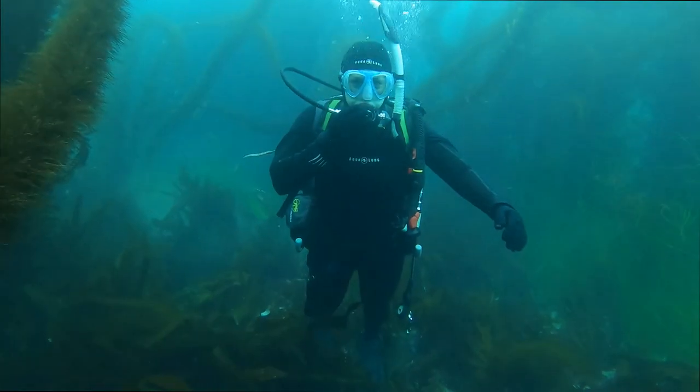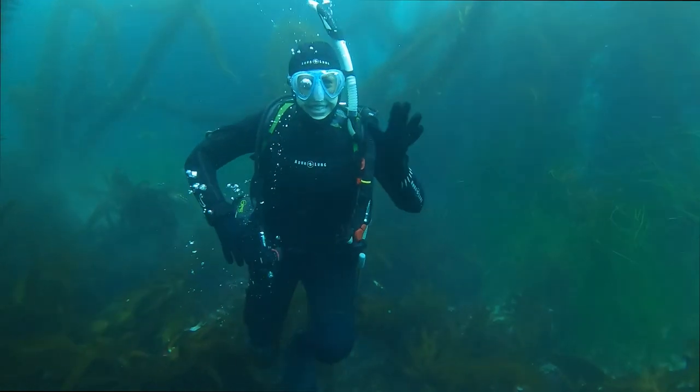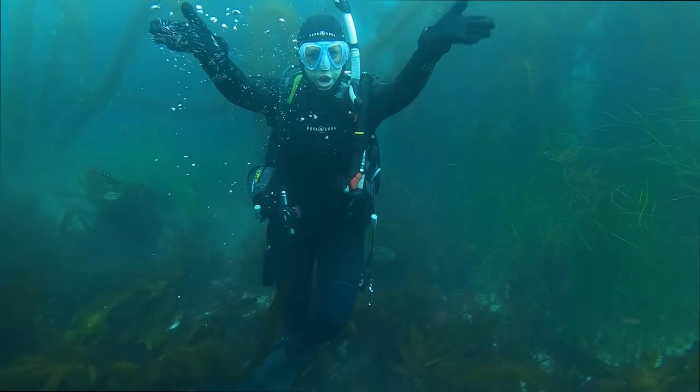Here is my dive buddy, my daughter Kristen, taking in the beauty and the tranquility of it all.